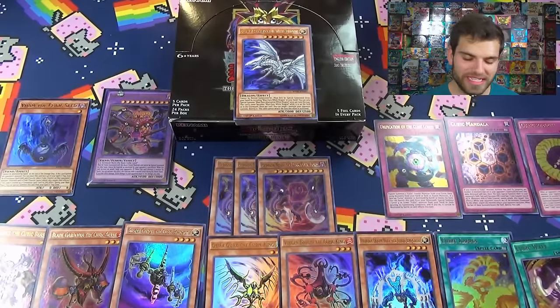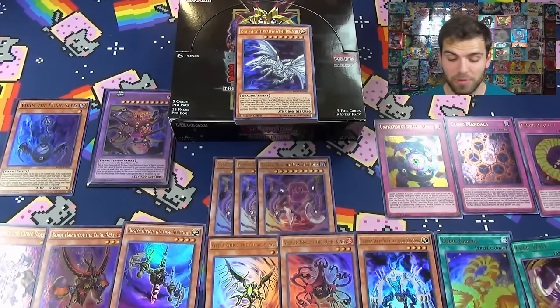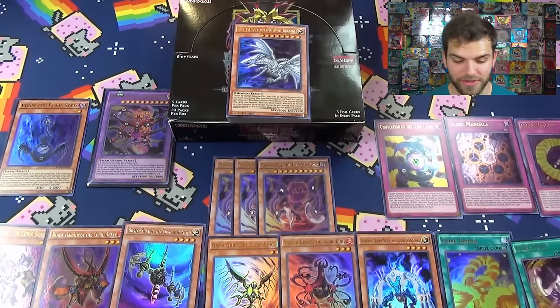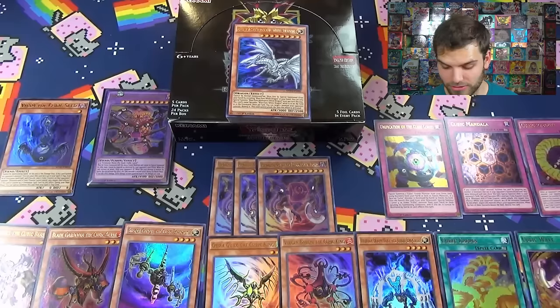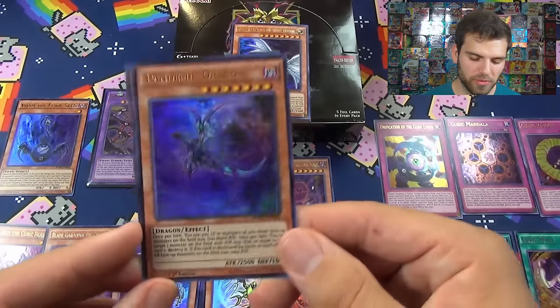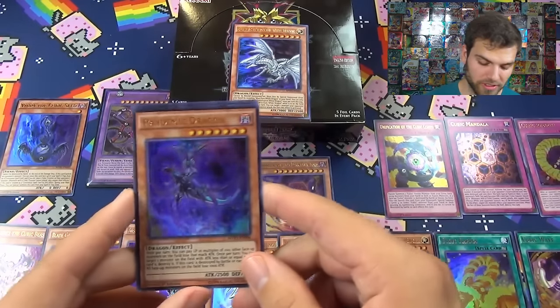Are you guys ready for this epic, insane, godly recap of this amazing booster box - probably the best box I've ever seen of Dark Side of Dimensions? This is crazy. I was trying to talk about the cubic cards but wow. Real quick before the recap, just a couple of cards we didn't really talk about from all these box openings.